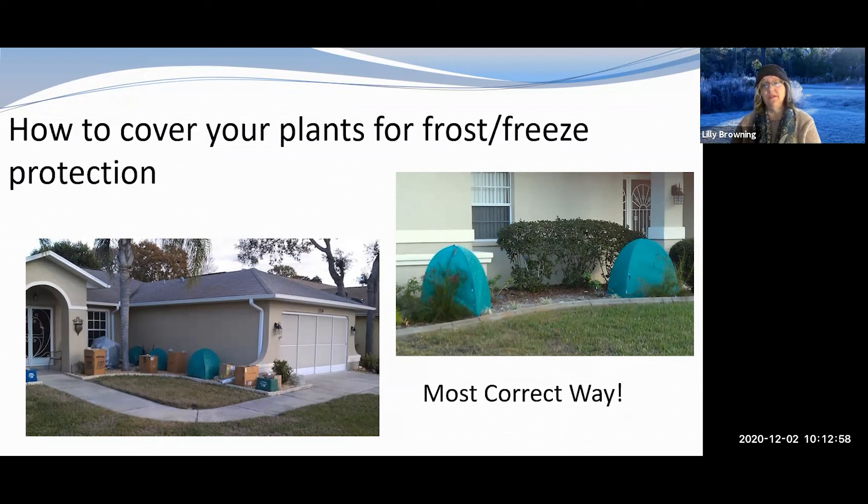If the plant is too large for a tent and the cover has to touch it, make sure it's a cloth, not plastic — plastic transfers cold to the leaves and causes more damage. Even an old sheet works well. Make sure it reaches all the way to the ground; put some rocks or weight on it so it doesn't blow off. And uncover the plants once temperatures warm up — they need daylight.